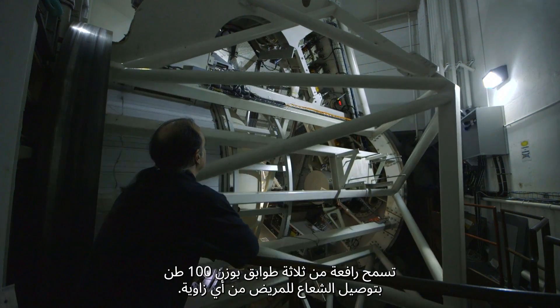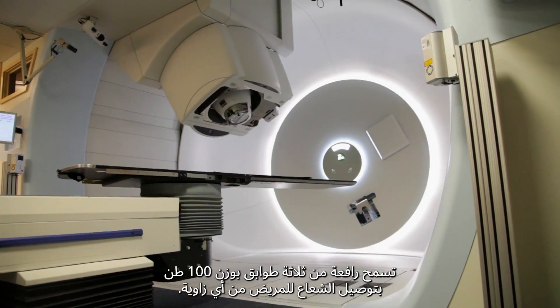A three-story, 100-ton gantry allows the beam to be delivered to the patient from any angle.